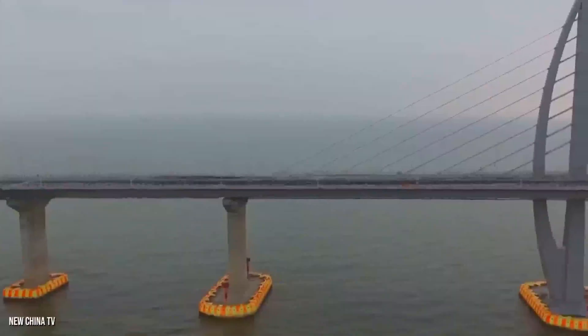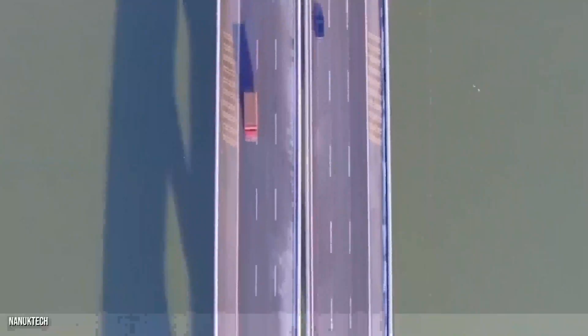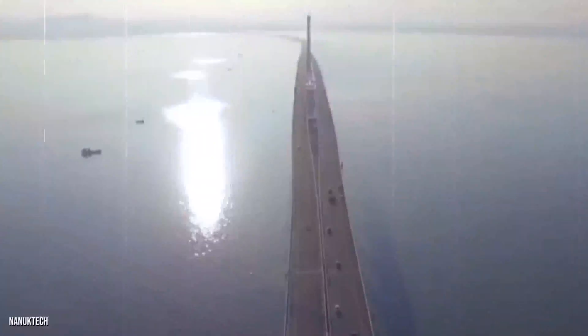What do you think of the Chinese Ocean Bridge? Do you think it is worth the expenditure? Will they make enough revenue to recover from the cost of construction?